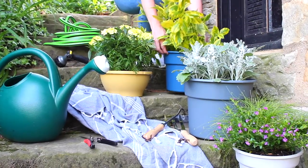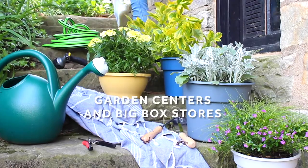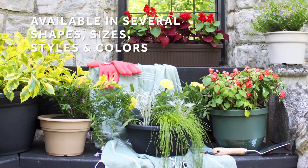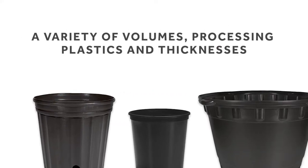Our decorative line of containers and hanging baskets are perfect for pre-assembled arrangements sold at garden centers and big box stores, and are available in several shapes, sizes, styles, and colors. Our nursery containers are also available in a variety of volumes, processing plastics, and thicknesses.